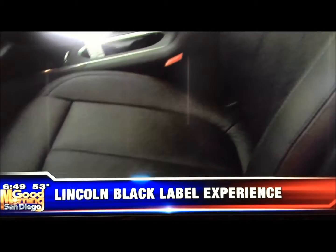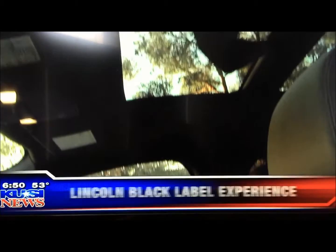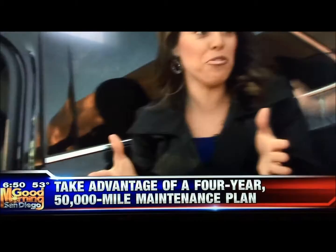The top is different too — it's Cantar, an Italian renewable resource that looks and feels just like suede. Everything down to the carpet is thicker. But it's not just a trim level. Black Label is about a customer experience — you really do feel like royalty. We're going to pick up your car and drop it off whenever it needs service. Maintenance is included — four years, 50,000 miles.